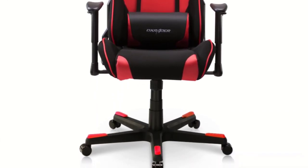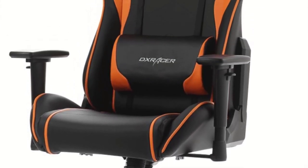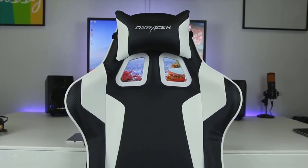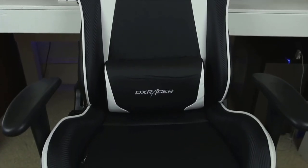Last but not least, let's not forget the footrest, which increases your support level. Thanks for watching.